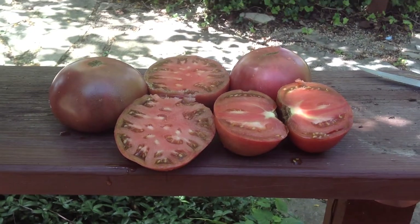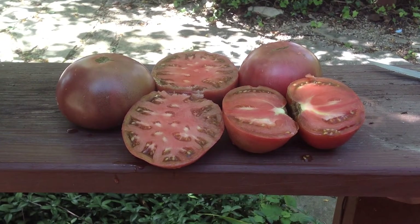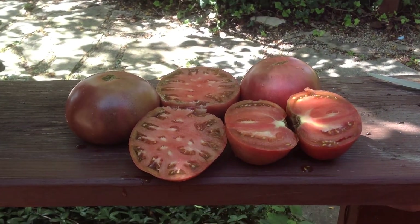I grew them this year in my garden, 2014. These here I have for seeds, and I'll be saving seeds for next year's garden. Enjoy them — my awesome Cherokee Purple.